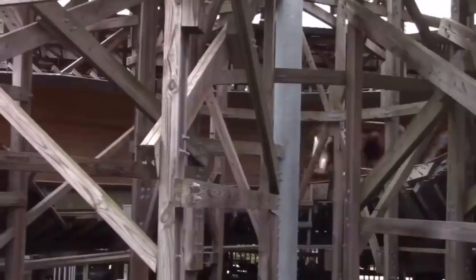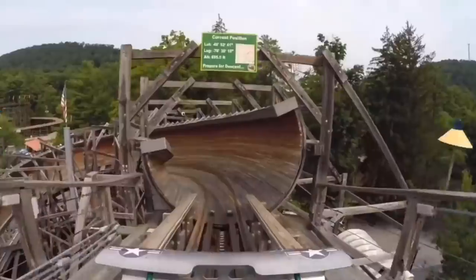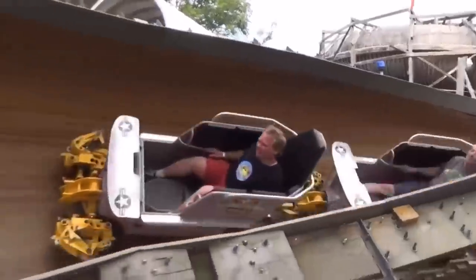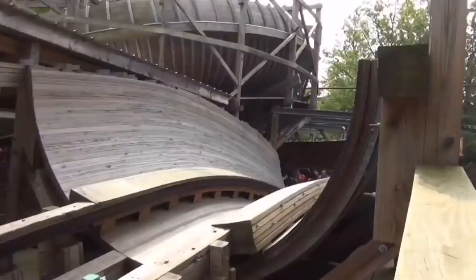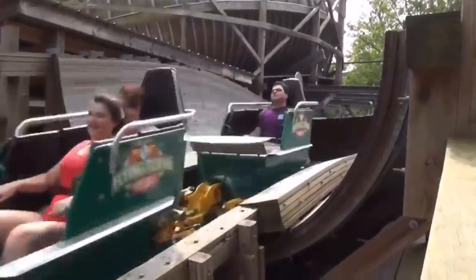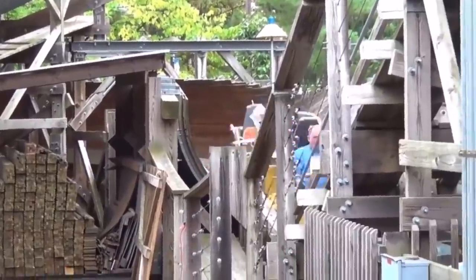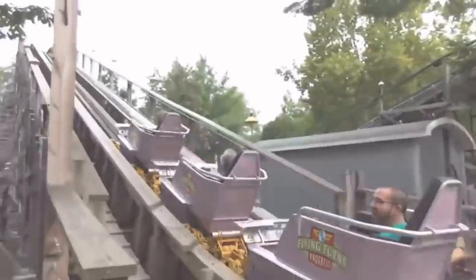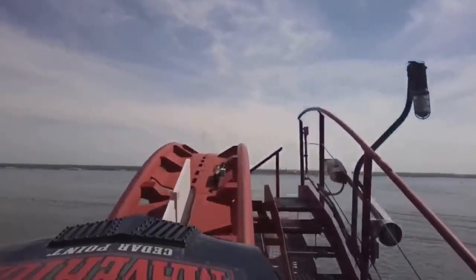Number 4: Flying Turns at Knoebels. Excluding the short yet violent sections that align the train with lift hills and brake runs, I easily stand by Flying Turns being the smoothest wooden coaster I've ever been on — even compared to other bobsled coasters I've ridden. It just blows my mind how smooth this coaster is. Knoebels does an amazing job maintaining their rides and this one is no exception. It's the only wooden bobsled coaster operating in the world right now, so when you ride this spectacular classic I think you'll understand what I'm talking about.